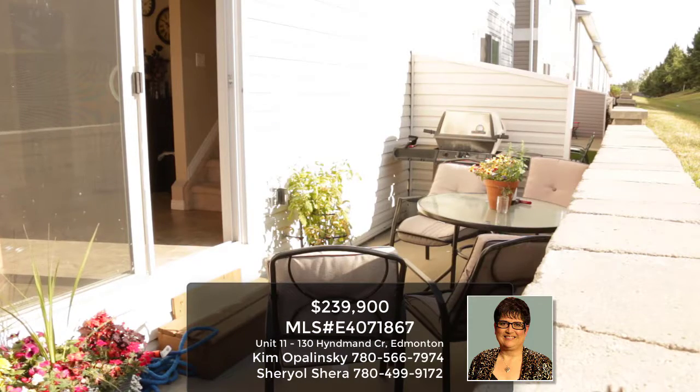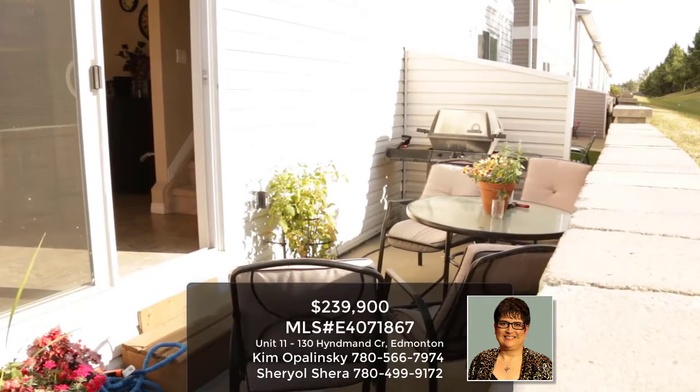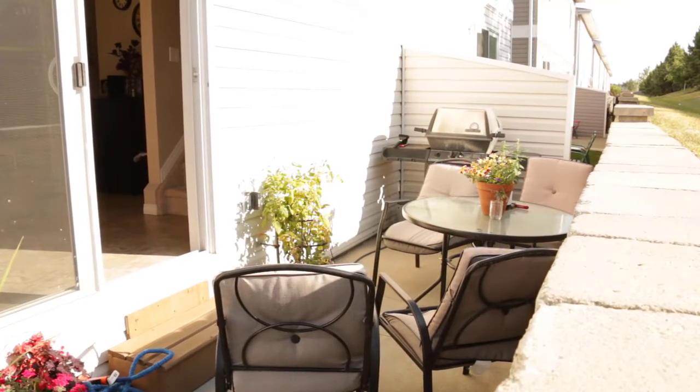Off the kitchen is a beautiful patio with a gas hookup for your barbecue. Just behind, there is a Mac's store, Tim Hortons, and a few other shops.